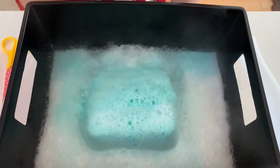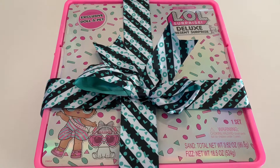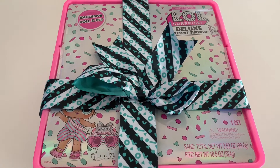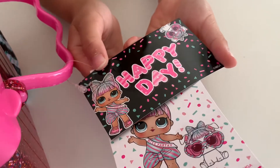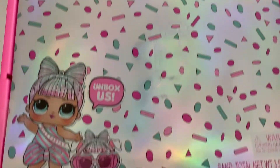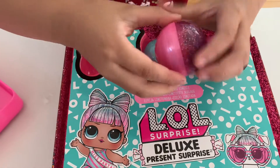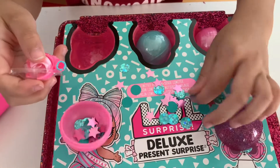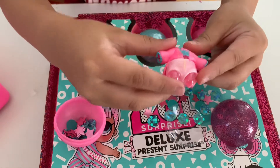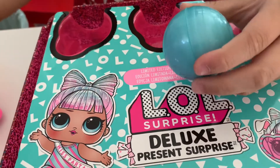Whoa, it's bubbling. Hey guys, today we have this LOL Deluxe present surprise from Kid Focus. It says Happy Day. Limited edition. Wow, there's so much confetti. Here's our little outfit. I'm so excited to see what's inside.